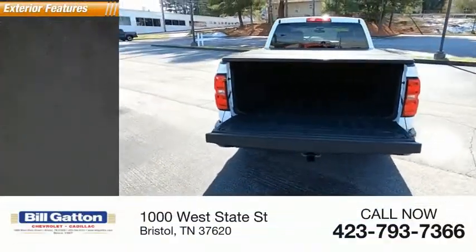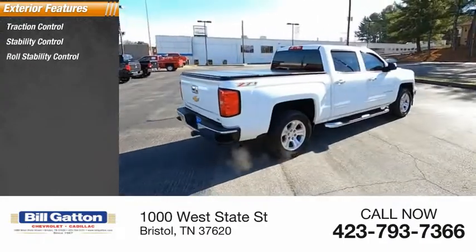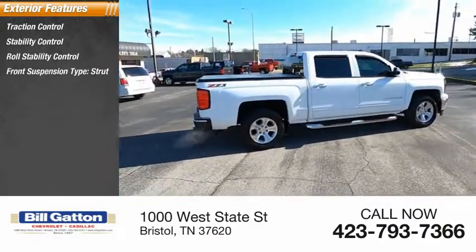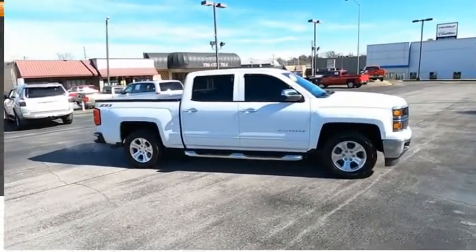Here are some of this vehicle's great options: Traction Control, Stability Control, Roll Stability Control, Front Suspension Type Strut, Daytime Running Lights, Rear Step Bumper, Power Brakes.